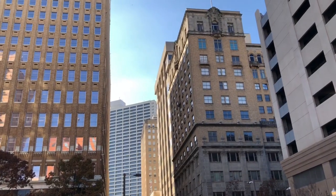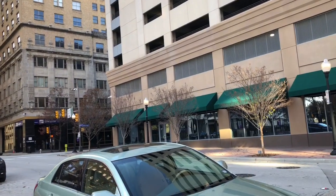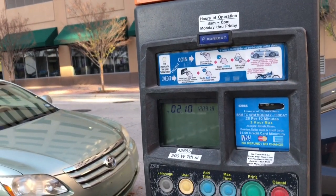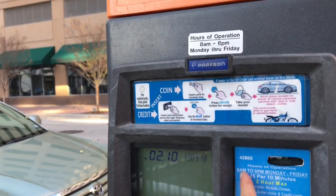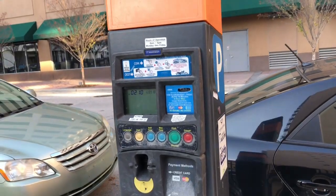Hey guys, we're out here in Fort Worth. I'm attending the DFW Auto Show. I'm actually on 200 West 7th Street on the corner of 7th and Houston. I'm at this meter here trying to pay it and of course it is not accepting it because it says hours of operation are 8 a.m. to 6 p.m. Monday to Friday. So, looks like free parking today.